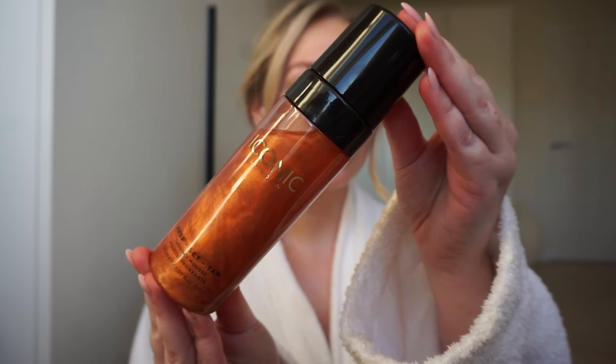Now that you've heard about just how amazing the Iconic tanning products are, I'm going to show you them in action. My number one tip for a gorgeous tan is to ensure that your skin is prepped correctly. So I hopped in the shower, exfoliated and then moisturised, ready for tan application. This is Iconic London's Prep Set Tan Tanning Mousse. Before applying, shake the bottle well to evenly distribute the shimmering pigments.